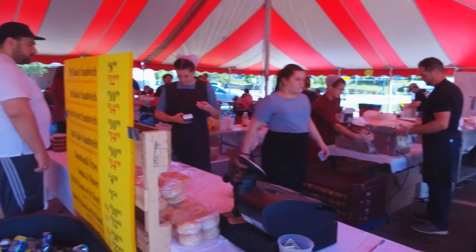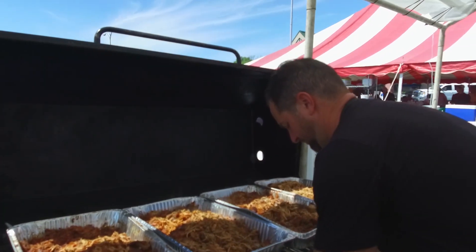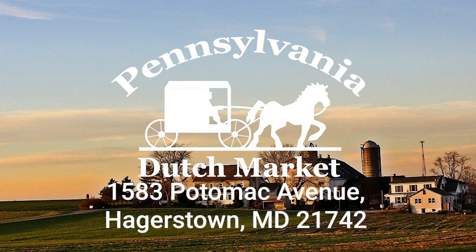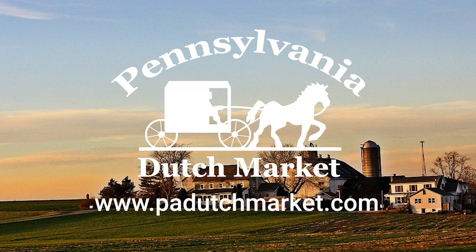With so many options to choose from, why not make your way to the Pennsylvania Dutch Market's pig and ox roast? We're conveniently located at 1583 Potomac Avenue in Hagerstown, Maryland. Be sure to visit our website, www.padutchmarket.com,